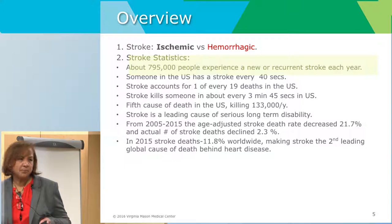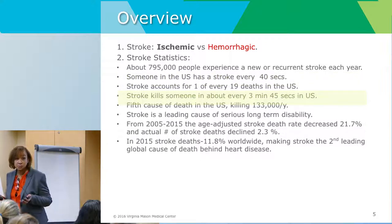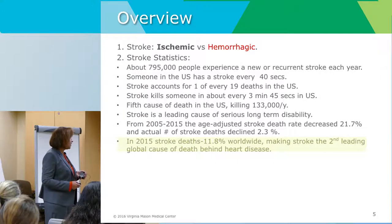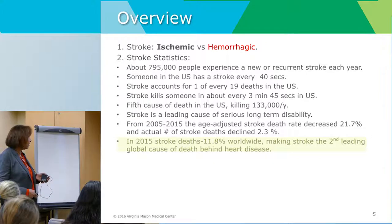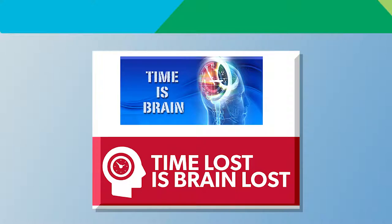We have about 800,000 people having a stroke a year. Every 40 seconds somebody is having a stroke, and someone may be dying from a stroke every 3 minutes and 45 seconds. Stroke is a major cause of long-term disability worldwide. About 12% of patients in 2015 had a stroke, making it the second leading cause of death globally behind heart disease, though it's the fifth cause in the United States. Time is in essence — time is brain, and time lost is brain lost.